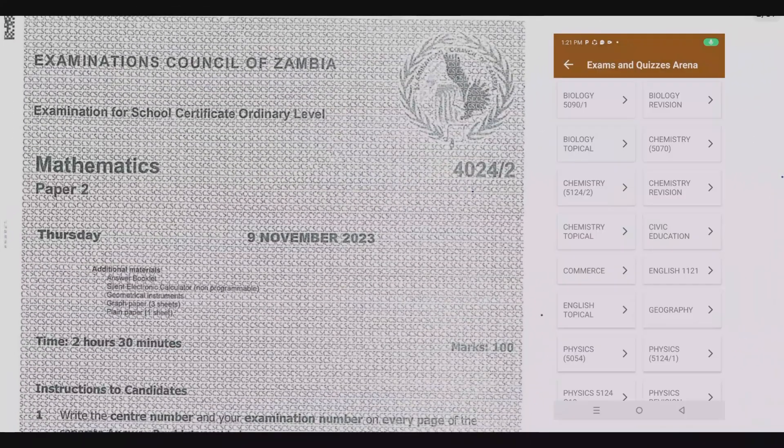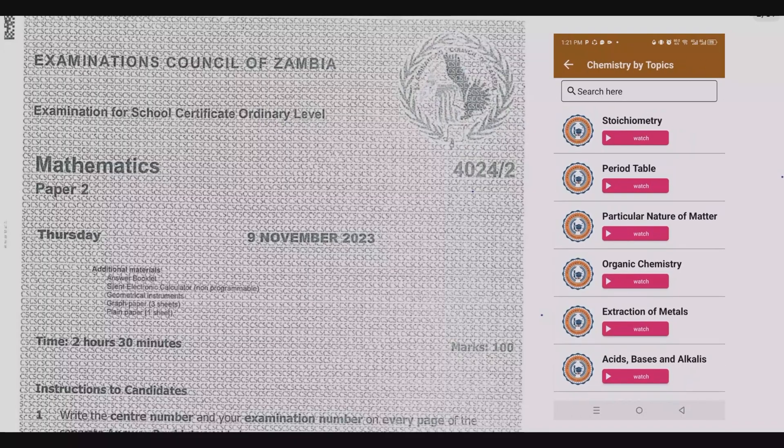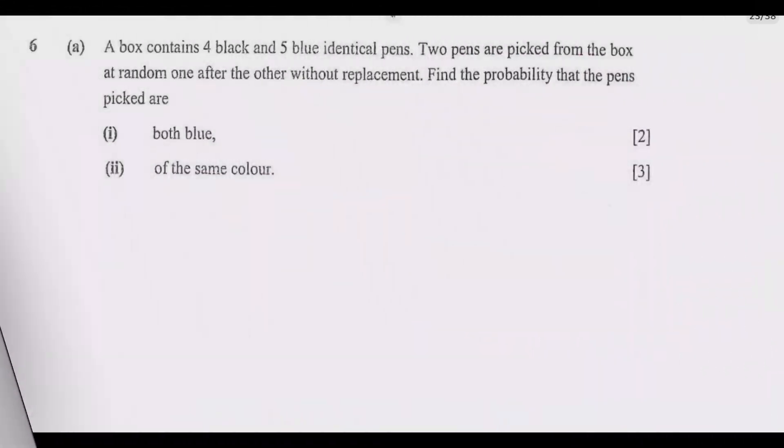Welcome viewers to another episode in this series where I've continued to look at the 2023 internal mathematics paper 2. If you haven't seen the other episodes, please check out our YouTube channel and also don't forget to download the companion app where you'll be able to find all the exam past papers and quizzes to help you practice. Practice makes it permanent. Let us look at question 6a.